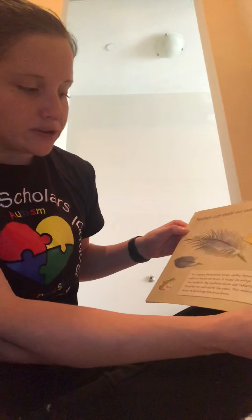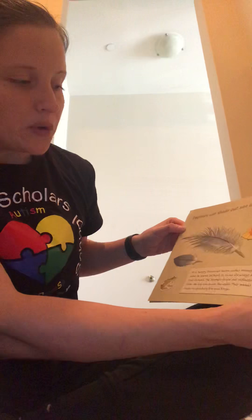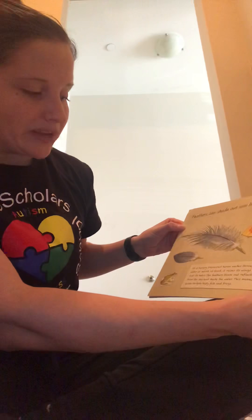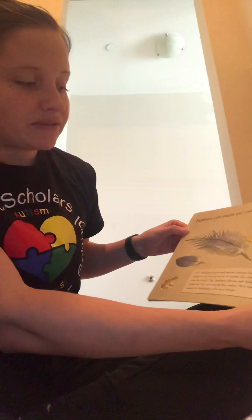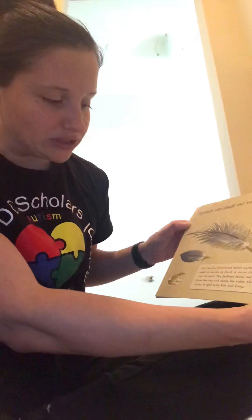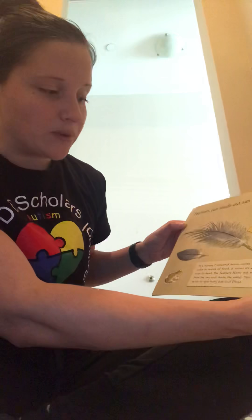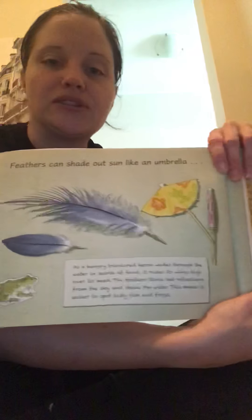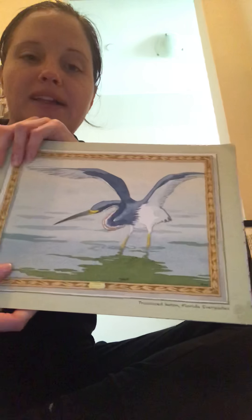Feathers can shade out the sun like an umbrella. As a hungry tri-colored heron wades through the water in search of food, it raises its wings high over its head. The feathers block out reflections from the sky and shade the water. This makes it easier to spot tasty fish and frogs. So birds also use feathers to provide shade, like an umbrella.